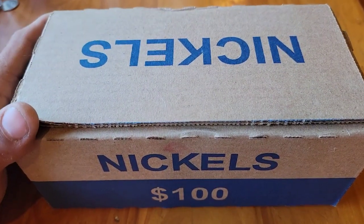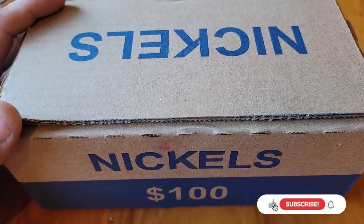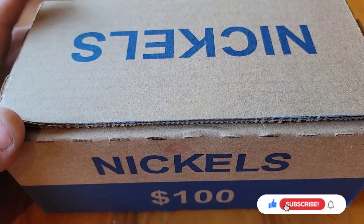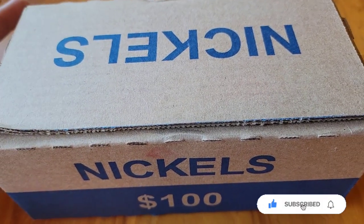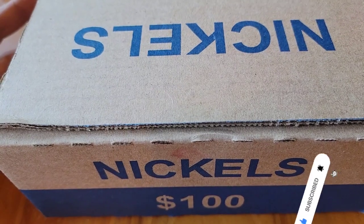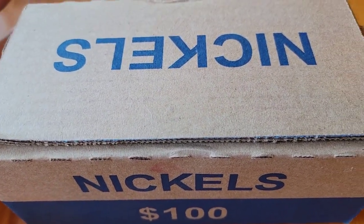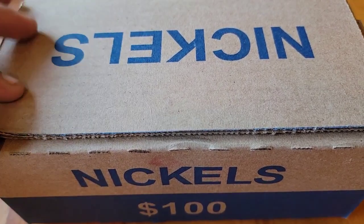Hello, and welcome back to TL Treasures. We've got box number 10 of the series. Now, if you're new to the channel, we're usually looking for 1930s, 40s, 50s. We're also looking for Silver War Nickels, Buffaloes, Liberty Vee Nickels, oddities, varieties, and anything else that may seem of interest.